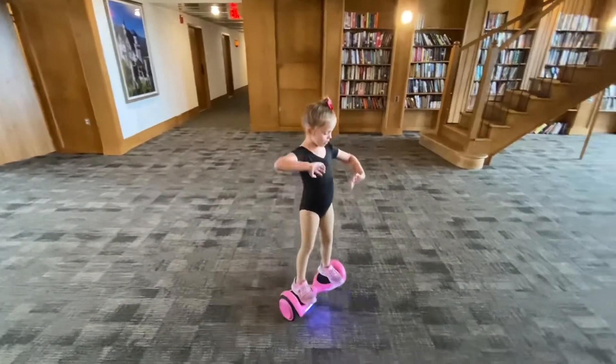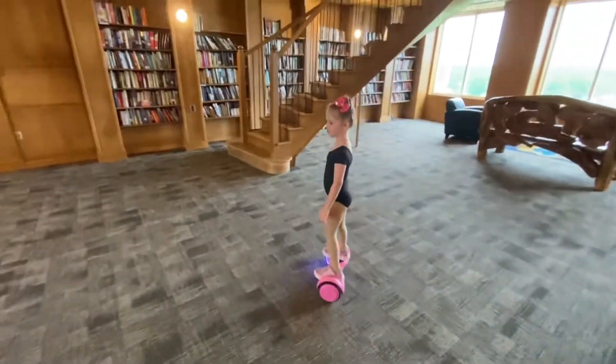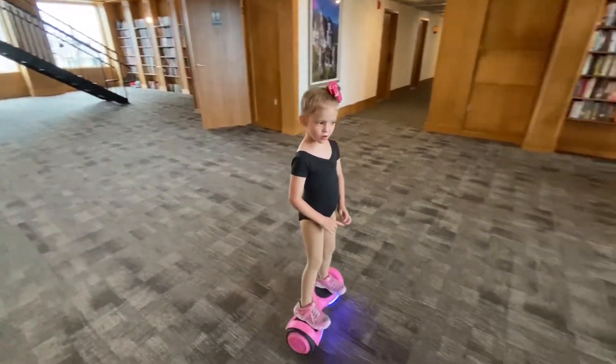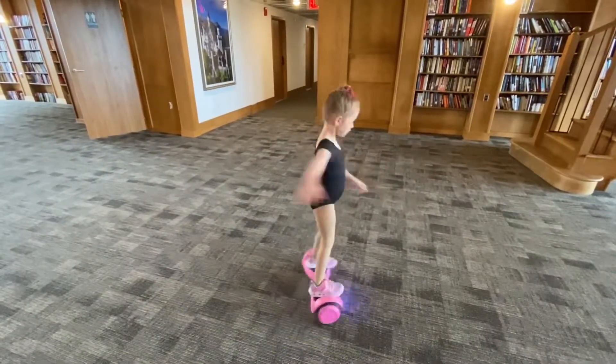So when you start, you like wobble, but now I can go fast. Watch. Whoa, you're getting pretty good at this. Yeah, I know. Now can you try to spin? Whoa.